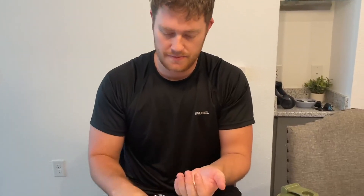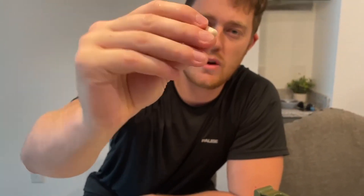I'll go ahead and open it so you can see what it looks like. This is what it's looking like — the capsule is not very big at all. It's got a veggie capsule with a powder inside of it.